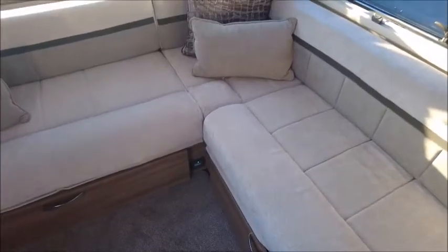We've got our Alde heating which will keep us nice and warm through the winter. There's a very nice colour scheme which you'll see with the cushions and curtains — it's got this sort of polka dot pattern.